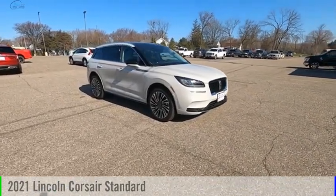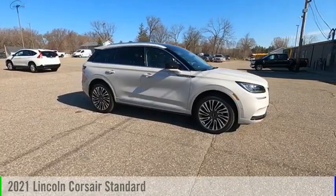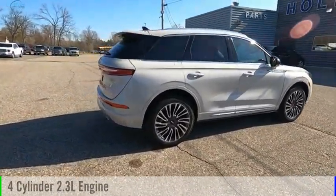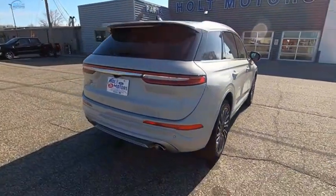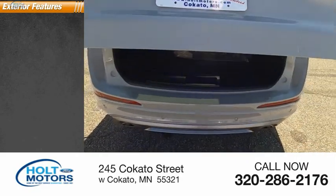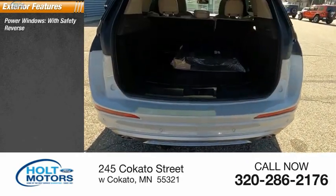Take a ride in the 2021 Corsair. This vehicle is powered by an all-wheel drive four-cylinder 2.3-liter engine, and has less than 2,000 miles. Here are some of this vehicle's great options: power windows with safety reverse, remote engine start.